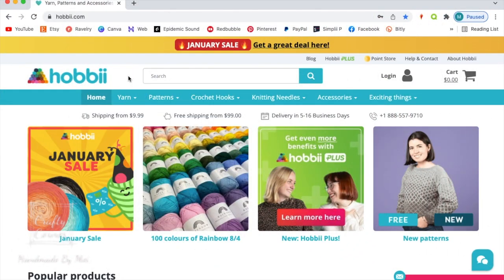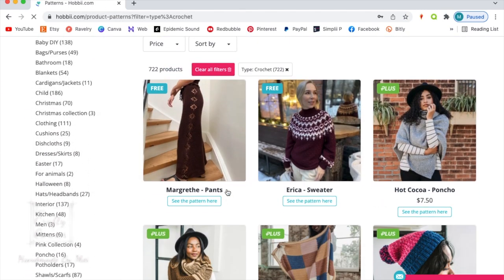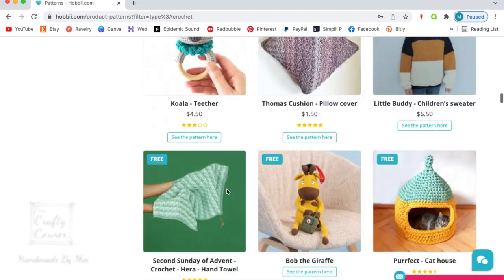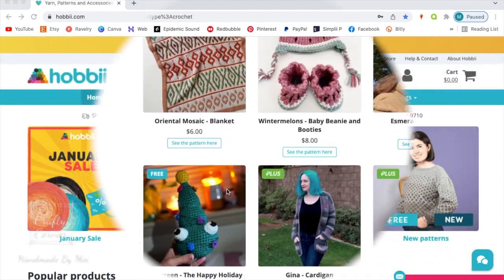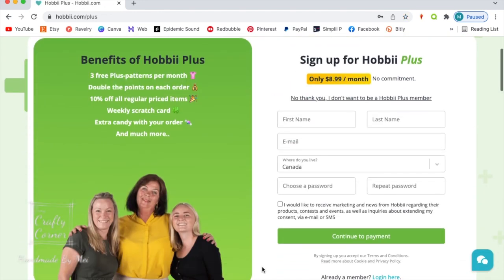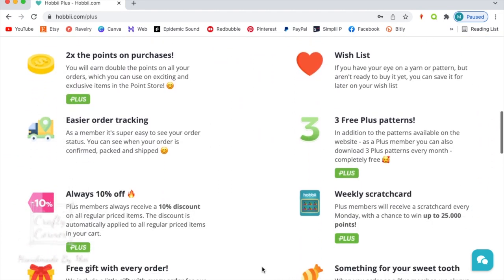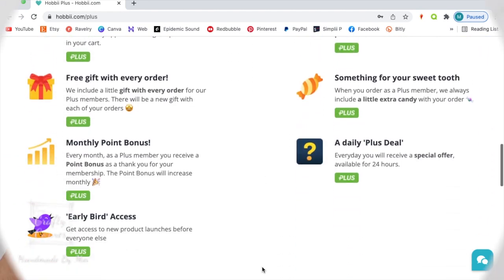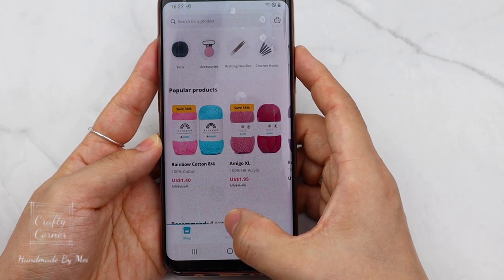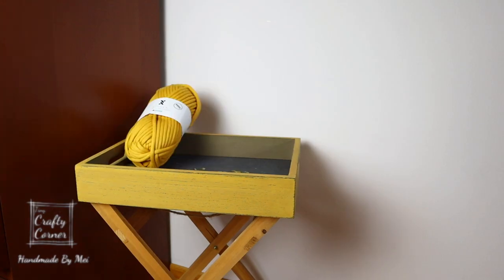If you ever feel stuck for ideas or don't know what to make, you can always check out the free pattern section on their website. These patterns are created by designers from all around the world and are free to download. They also have Hobbii Plus, which is a subscription that gives you more patterns, discounts, and many more benefits. Every Sunday they also run a bingo game — download their app to play and win some amazing prizes, and we can play bingo together!